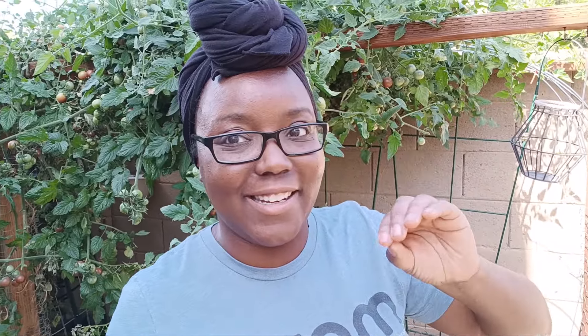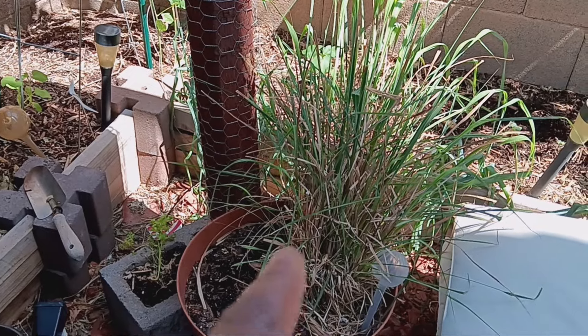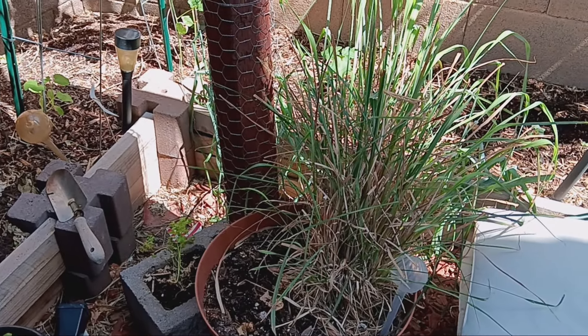Rinsing them every morning has been keeping the aphid population down. What's really going to help is when the temperatures aren't as cool in the morning — when the heat picks up, that aphid problem will take care of itself. But to keep the plant alive in the meantime, I'm just going to keep rinsing and get those noodle beans off as soon as they're ready, so the plant puts energy into growing itself and building enough shade for when it gets really hot.